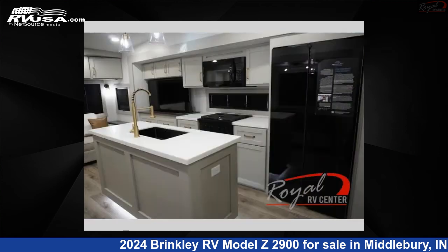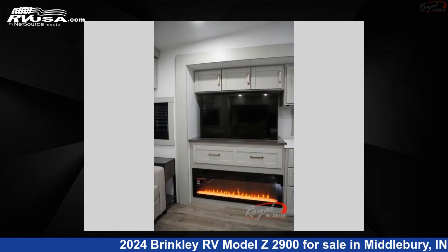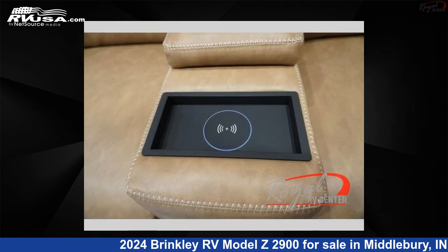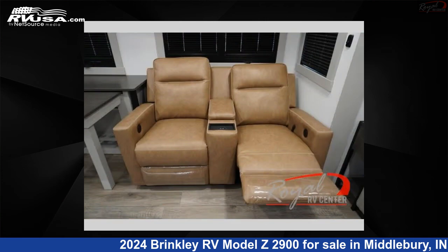This new Brinkley RV is 32 feet 0 inches in length and features sleeps 4, slide-out, and 75 gallons fresh water capacity. The floor plan layout of this fifth wheel features front bedroom, kitchen island, rear living area.